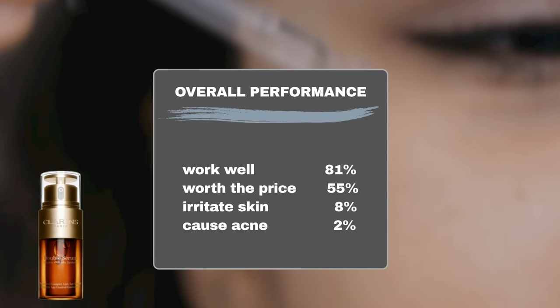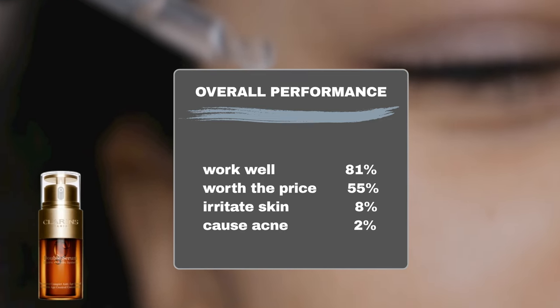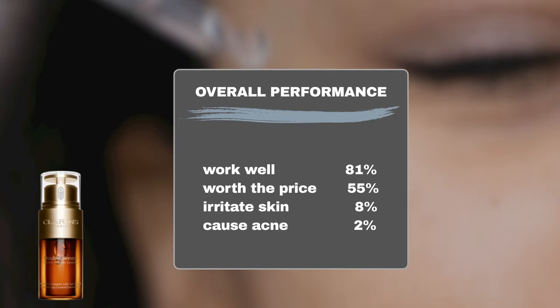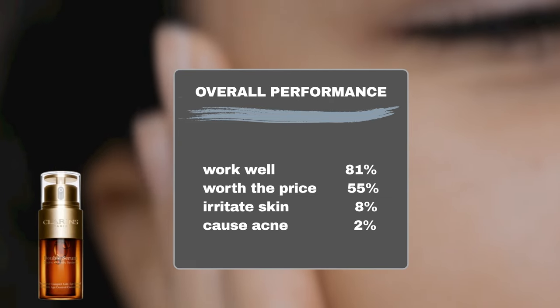Based on the data collected from Sephora user feedback of the past three years, the majority of users — around 81% — noticed positive anti-aging effects with the product. As for the price, 55% of users believe it's worth the investment.